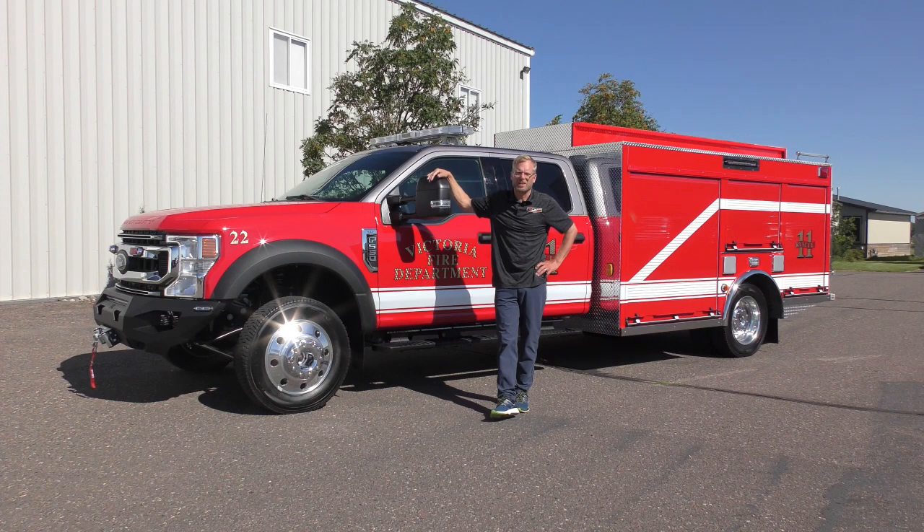Hey, I'm Wade Corvita with Custom Fire. Behind me is a new mini pumper built for Victoria, Minnesota, just west of Minneapolis. The truck is built on a four-wheel drive F550 with a diesel Power Stroke and carries 300 gallons of water and 15 gallons of Class A foam.